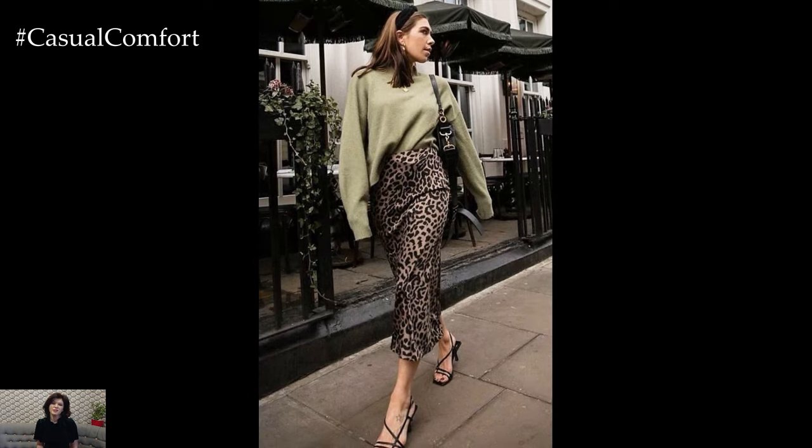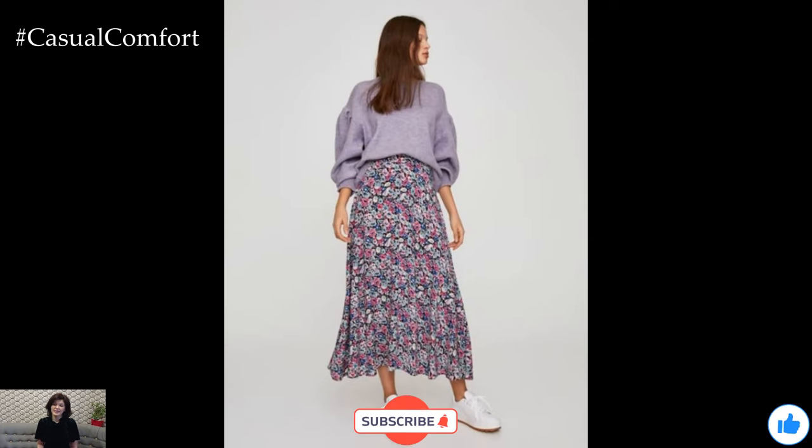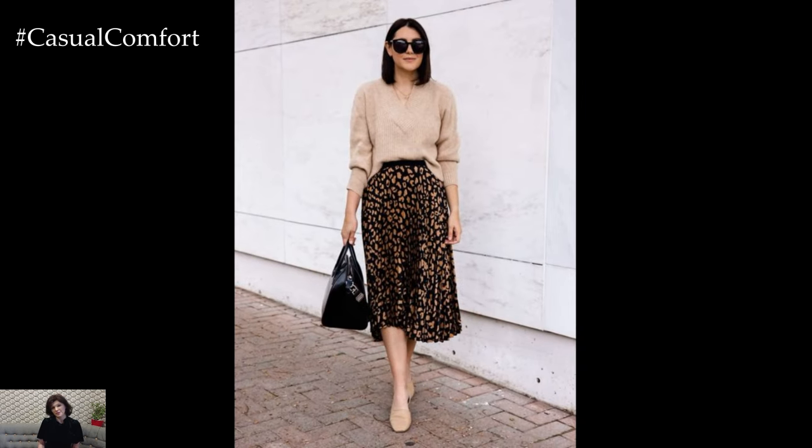As we embrace the cozy season of fall, let the cardigan and midi skirt duo be your go-to outfit. It's a combination that blends comfort with style, making it a perfect addition to your wardrobe. So go ahead, experiment with different styles, and create looks that reflect your unique fashion sense.